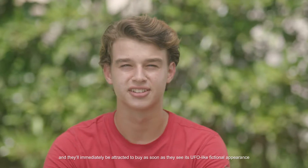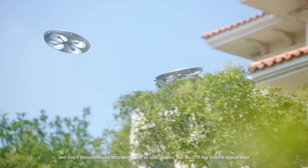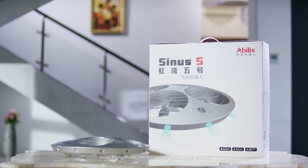They'll immediately be attracted to buy as soon as they see its UFO-like fictional appearance. Sinus flying robot has two series, Sinus 3 and Sinus 5.